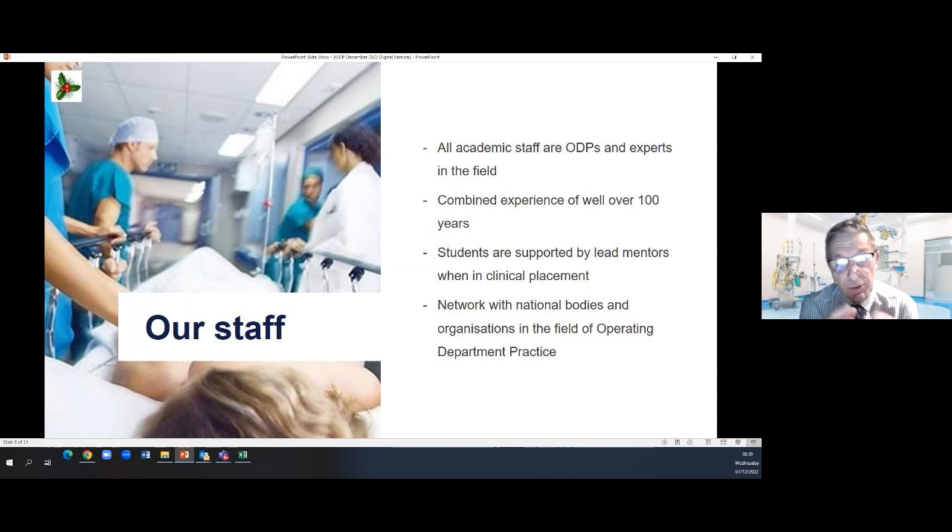That wealth of experience working in hospitals across the country — we bring our experiences together and we understand that environment. When students are out in clinical placement, they are supported by lead mentors or lead practice educators who are people working in theatre. We also network with national bodies — with the Health and Care Professions Council, and earlier this week two of our staff were at a national meeting of the College of Operating Department Practitioners. So we network with those really important national bodies.